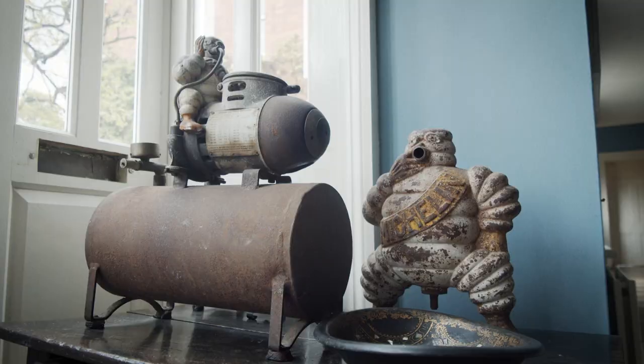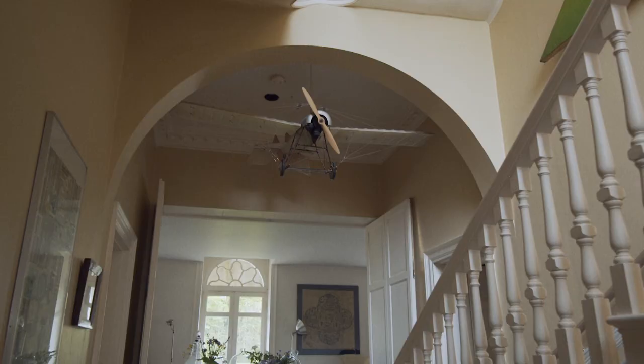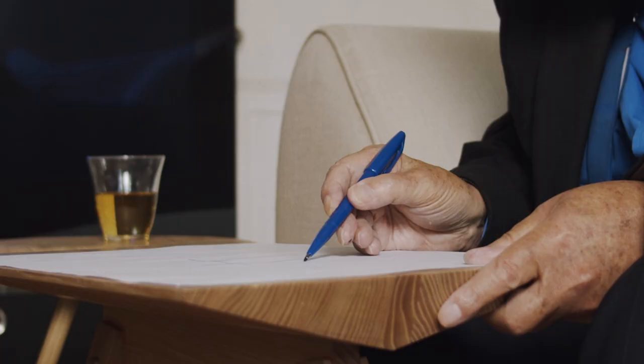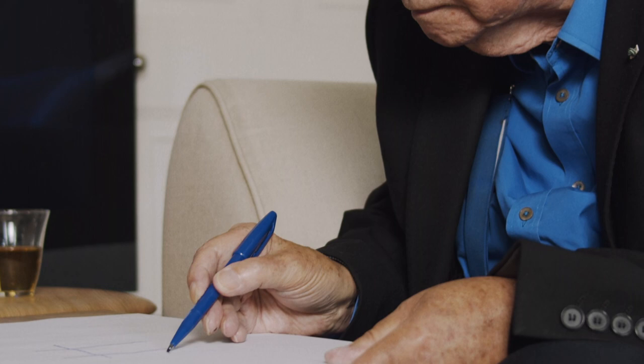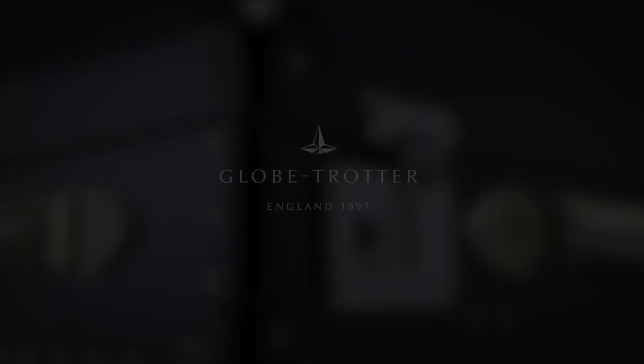I'm a designer and that's my passion. I like designs plain, simple and useful that get better the more they're used. This is particularly the case with suitcases, of course.